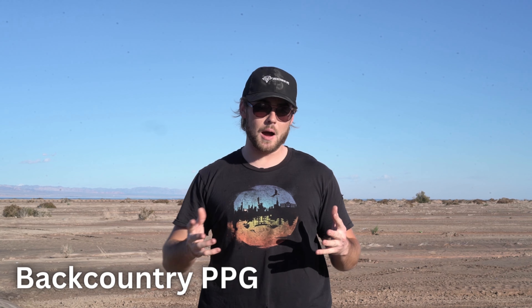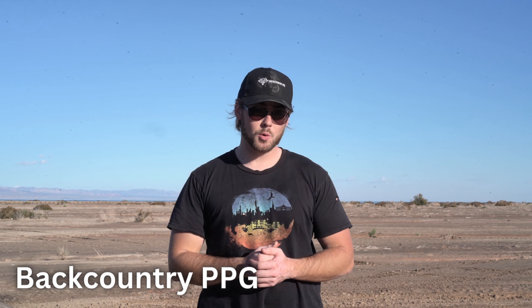Hello guys, my name is Trevor Steele with Backcountry PPG. I'm an instructor at a school in Salt Lake City, Utah, and in today's video I want to talk about wind — more specifically, how much wind can a paramotor really handle?